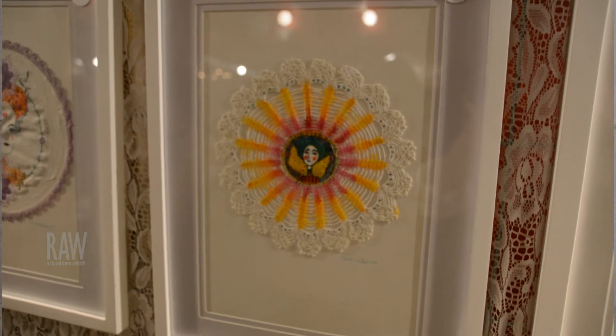I guess my target audience is really anyone who I can get to at the moment. I'd really love to do illustrating for children's books, but at the moment anyone and everyone who wants to take a look at my work.